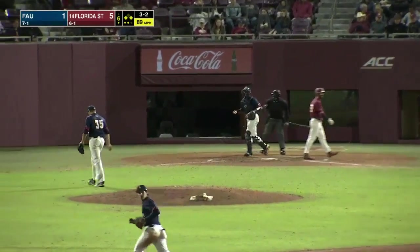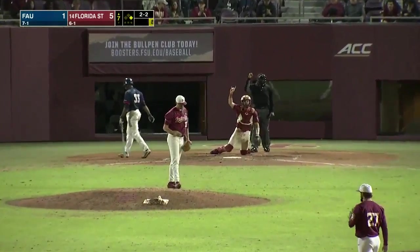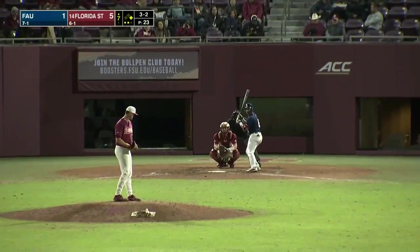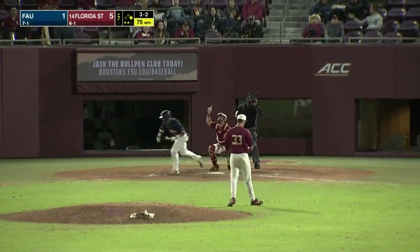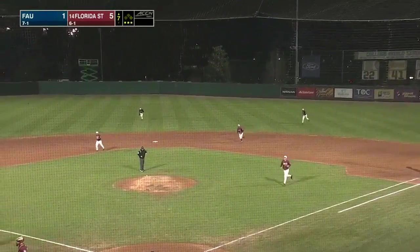He goes down swinging off an inside fastball, but the count is 2-2 — it took one more. Tony goes down swinging. He faces a 2-2 now. And down he goes. Popped up, and DeSeda secures out number three.